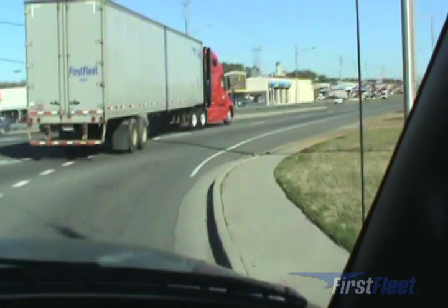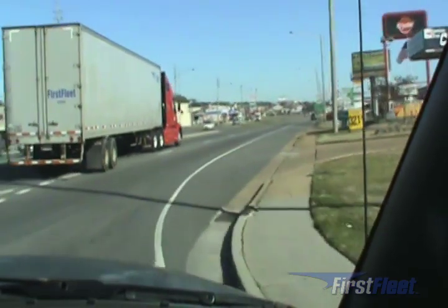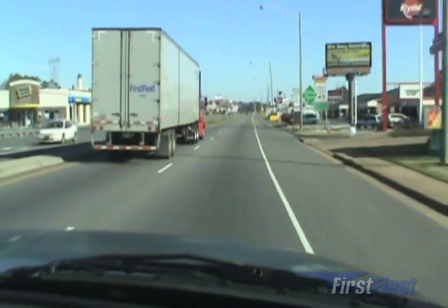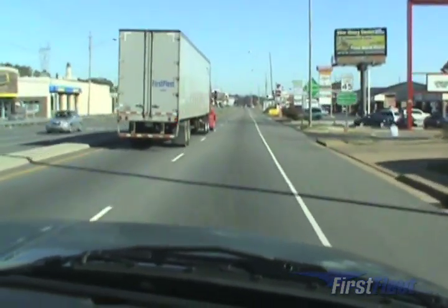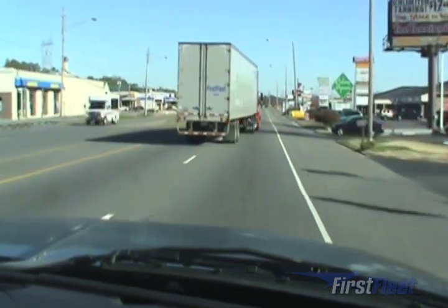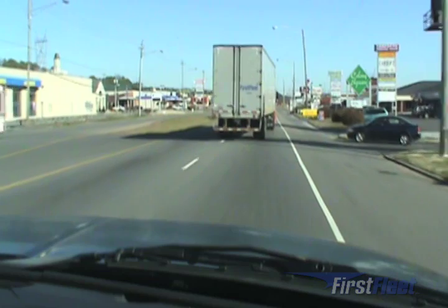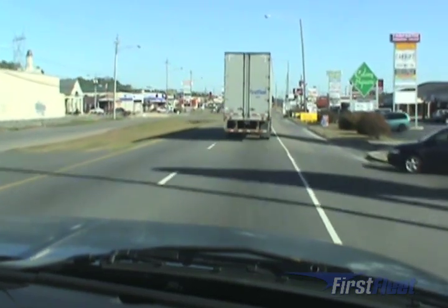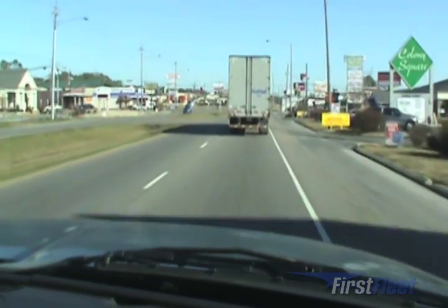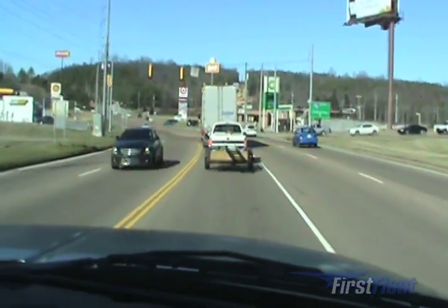It's best to turn right from the right lane when there are multiple right turn lanes available. This driver didn't go far into the other lane as he was making the turn, but that doesn't matter — our lane is the left lane and no part of the right lane is ours when making this turn. If we hit another vehicle while making this turn, we are at fault, even if the other vehicle was only inches to the right of the center line.